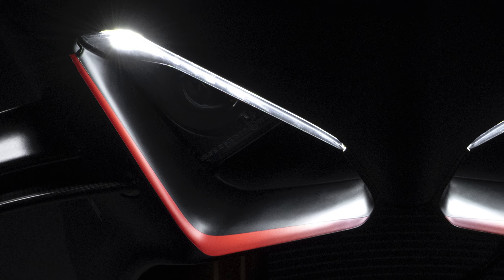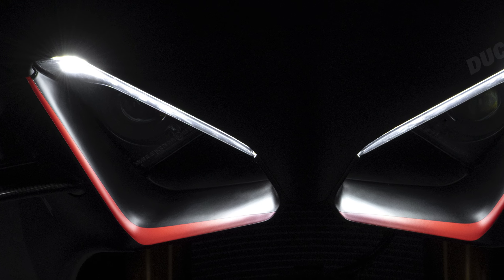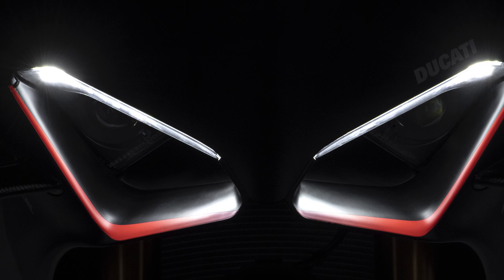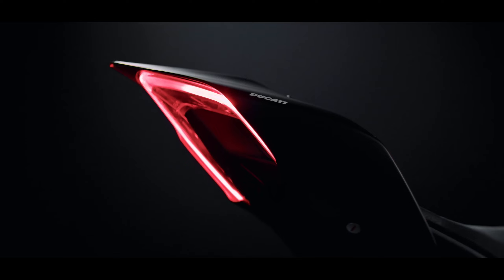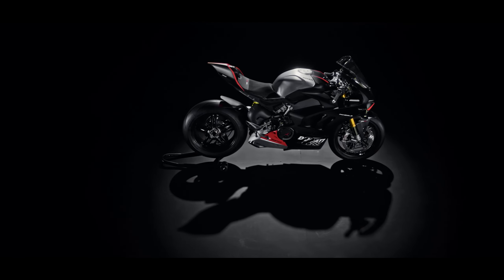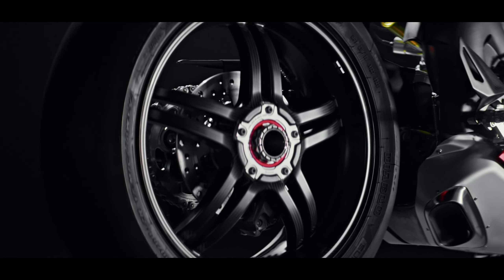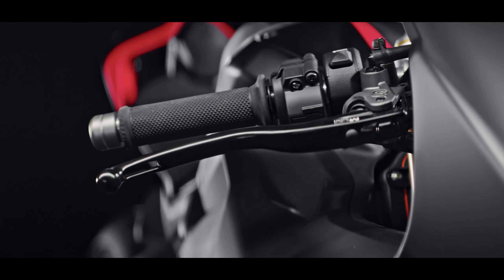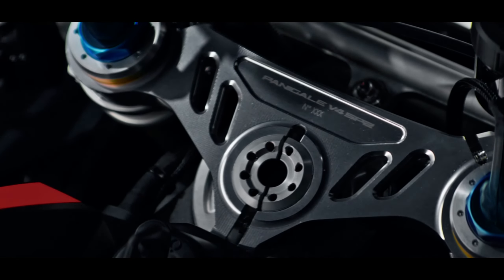The chassis is the same aluminium front frame, swingarm, and shell-cast seat post, all bolted directly to the engine, while Ohlins provides the forks and shock running the smart EC2 objective-based electronic suspension system. That's NPX25-30 forks with race-style pressurised cartridges and a TTX36 shock, while the same brand provides the electronic steering damper. According to Ducati, that objective-based suspension system is more intuitive than the traditional clicker adjustment most of us are used to.